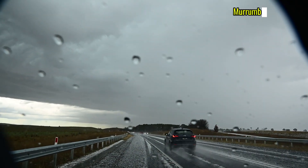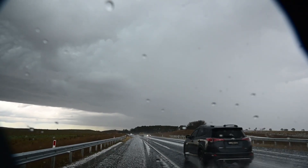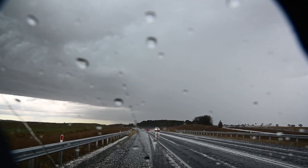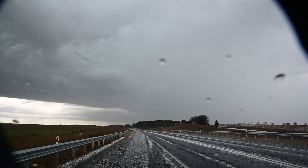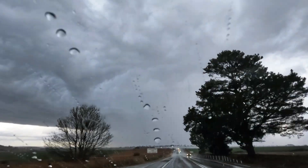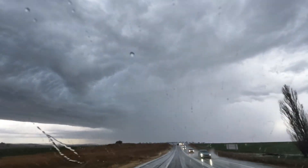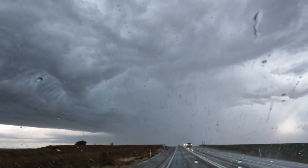Lots of small hail here just near Murrum Basin. Oh, just heard thunder. Coming up upon some white paddocks here — had a lot of hail, very small stuff.